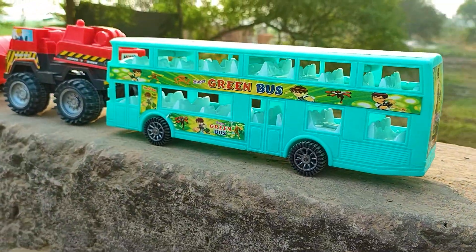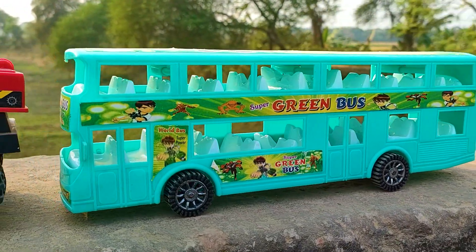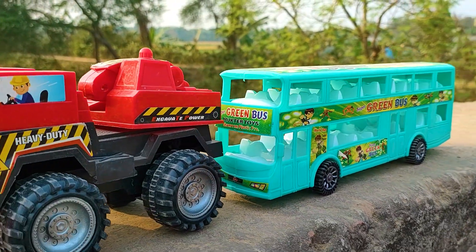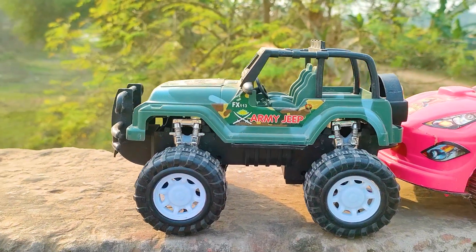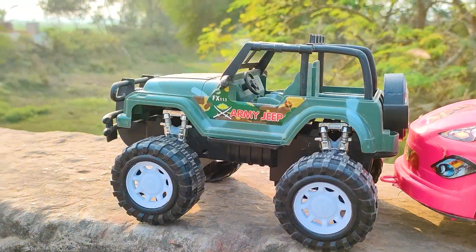Wow friends, I parked here this green company bus. This one is a pastel and black color combination. Wow friends, now I will drive this army jeep — let's go.